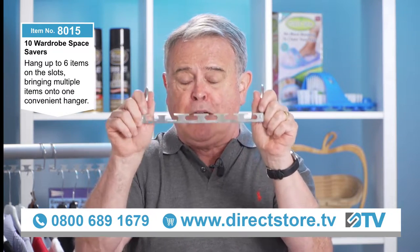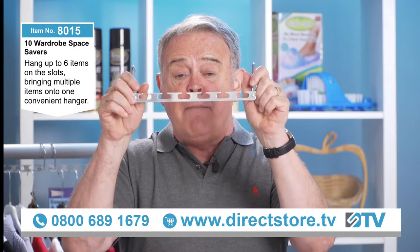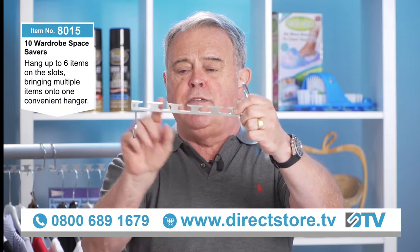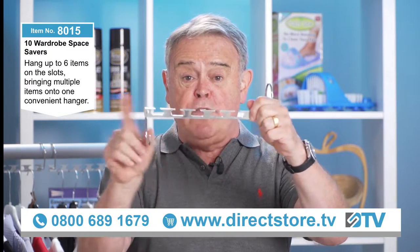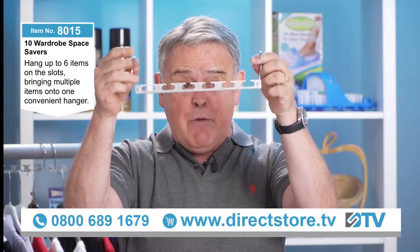Remember, there are two packs — a 15-pack or a 10-pack. Most people go for the 15 because it's better value for money. Each one has six compartments, and in each compartment you can put up to three garments, so on one of these you can get up to 18 garments. It is brilliant, and remember — it's metal, which is why we can give you a five-year guarantee.